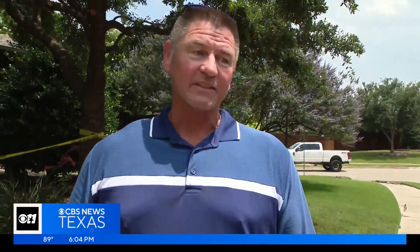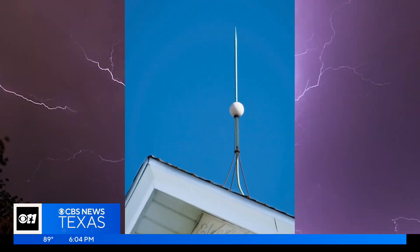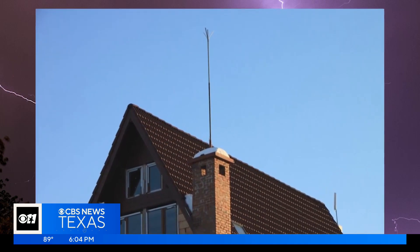Now you're going to see more lightning strikes because there are more things to hit. Fire restoration specialist Troy Waters discussed a tool to take a lightning hit, hopefully before your home does — a lightning rod system.